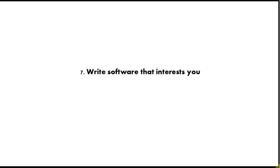Tip number 7 is write software that interests you. If you're just learning to program, the only real thing that can stop you becoming a good programmer is if you lose interest and give up, or you just don't put enough time into it. So try to think of a program you'd really like to write, and try to write that — it will keep your motivation going.